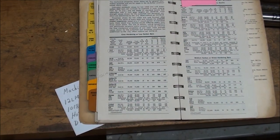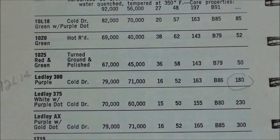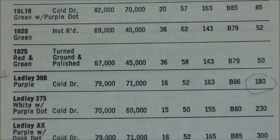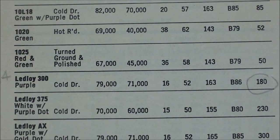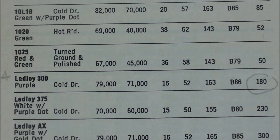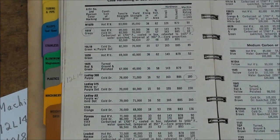This is a page out of the Ryerson book called Mechanical Properties of Steel. This information can also be found on the internet and in Machinery's Handbook. For instance, looking at the Lead Alloy 300 — which is 12L14 — it gives its various characteristics. In the last column is machinability, and it has a machinability rating of 180. That machines quite a bit better than the B1112 baseline. So look that up if you're interested.